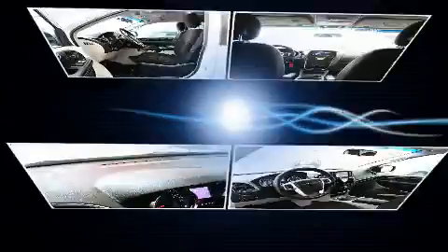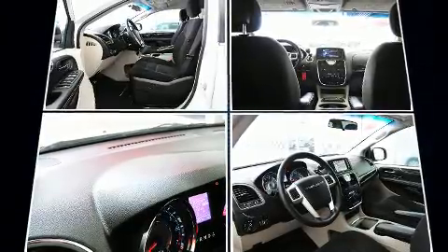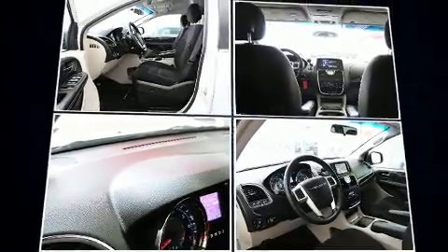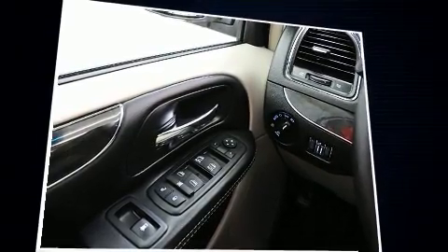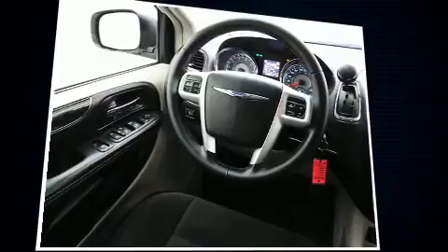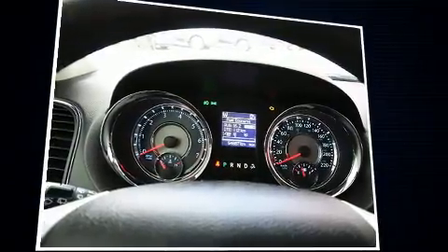All of the premium features expected of a Chrysler are offered, including delay-off headlights, a rear window wiper, a built-in garage door transmitter, an outside temperature display, a power liftgate, a roof rack, and a split folding rear seat.